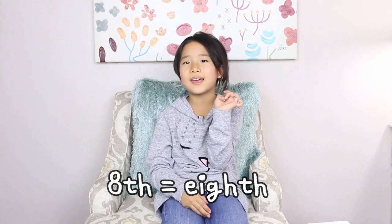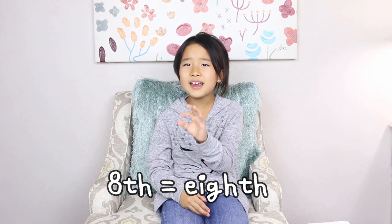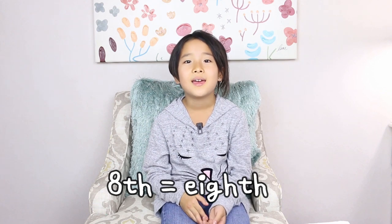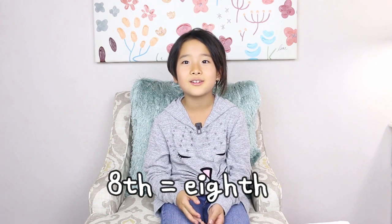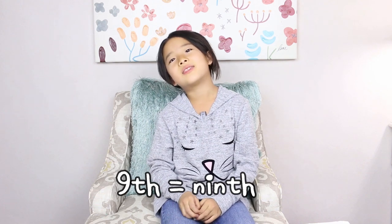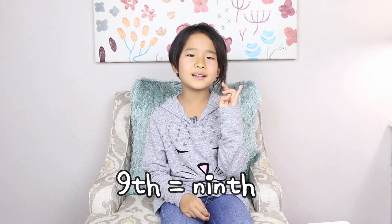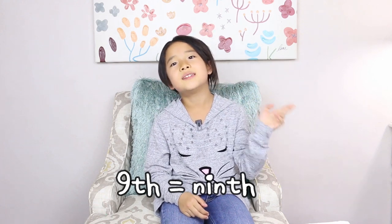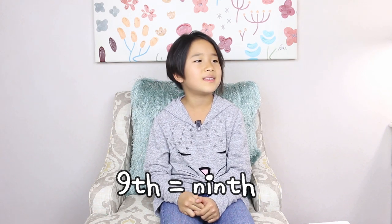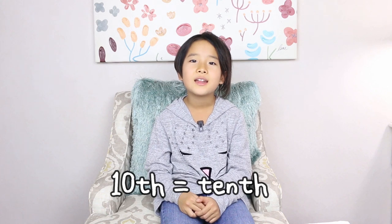The T from 8th — do you hear 8th? It's really short and it kind of sounds like a D. 8th — did you hear that little thump? 9th is the same as 8th — it has a little D, so it's 9th. And the other one is 10th — 10th, 10th. It's really common.